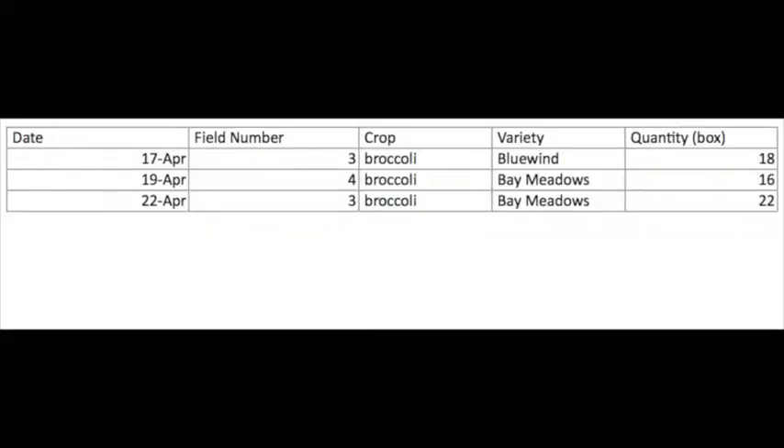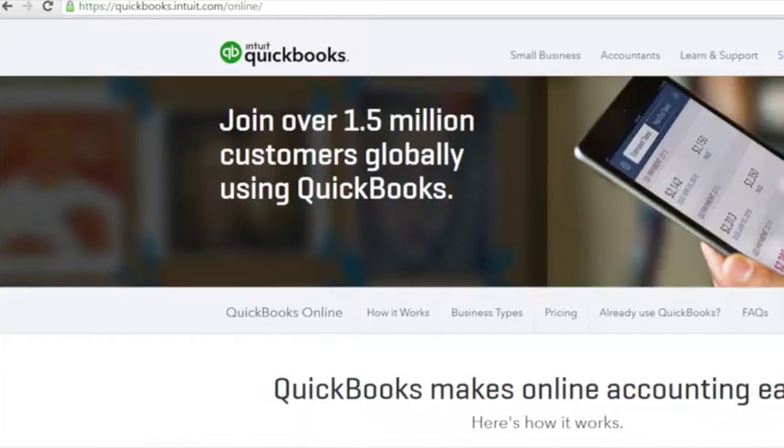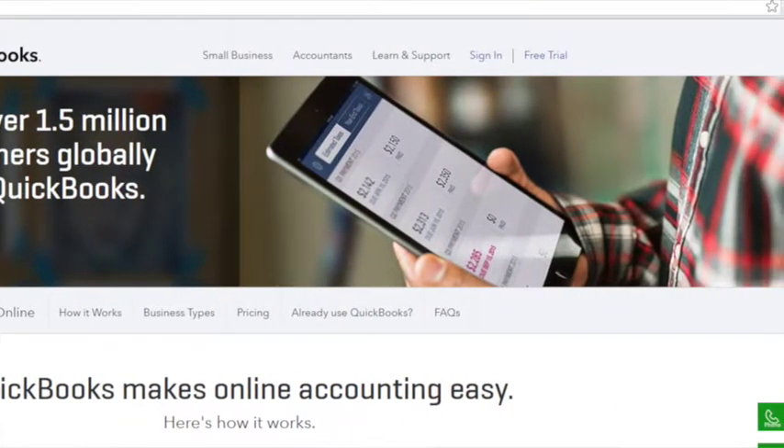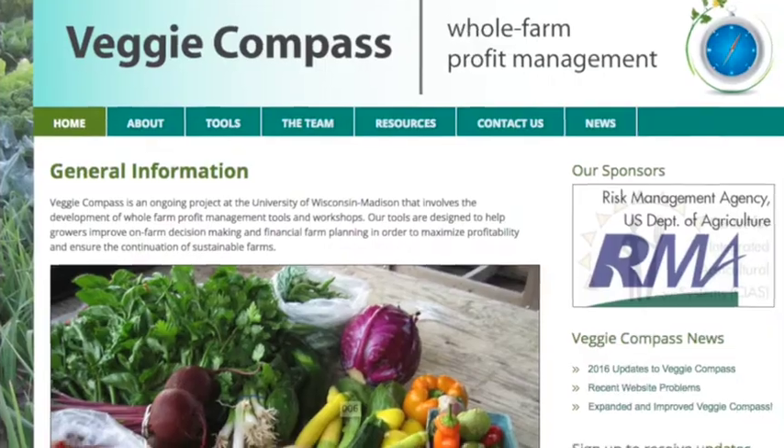Some examples: Microsoft Excel is a great basic and accessible option that helps keep track of expenses and some harvesting and planting information — very general, very easy. QuickBooks is an accounting software that businesses tend to use; it's more number-heavy and helps track overall cash flow. Veggie Compass was initially created for diversified vegetable growers, so it's made for farmers. It can provide very detailed information but requires tracking quite a bit up front — labor, time, expenses — giving you a great overall picture, though it may be too complicated if you're just getting started.